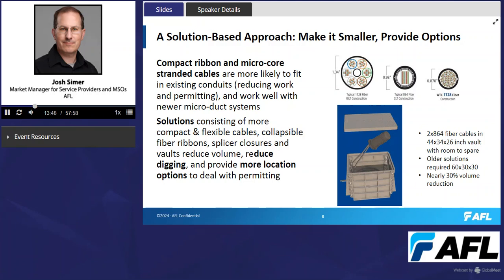A solutions-based approach is about making things smaller and thereby providing options. Compact ribbon and micro-core stranded cables are more likely to fit in existing conduits, which reduces work and permitting when possible, and they work well with newer micro-duct systems. An approach that not only provides a smaller cable but takes into consideration the types and sizes of micro-ducts it might work with — noting that micro-duct sizes are a step function, not infinite — can maximize capacity through existing infrastructure.